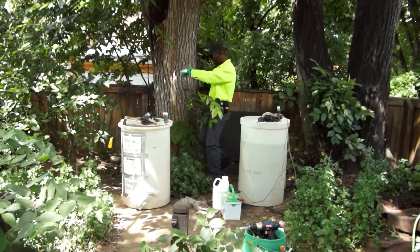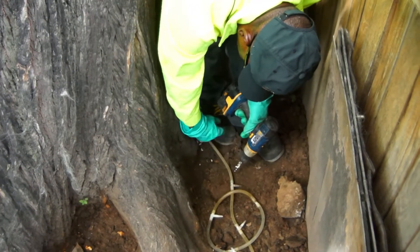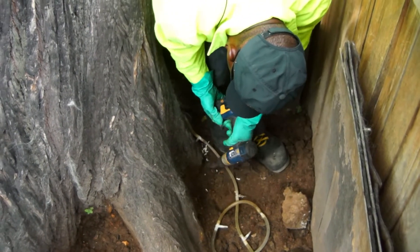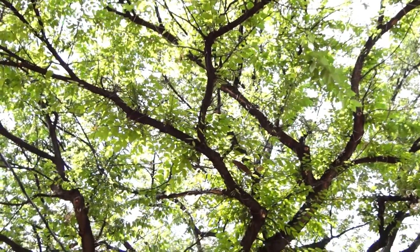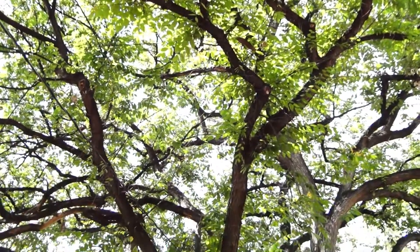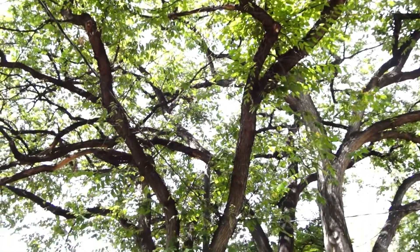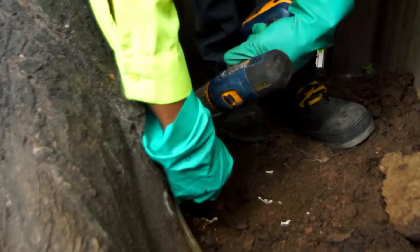Our Dutch Elm Disease Prevention Program is a systemic injection done typically every three years to various elm species — predominantly American and English — those that are very important and prevalent in people's landscapes.